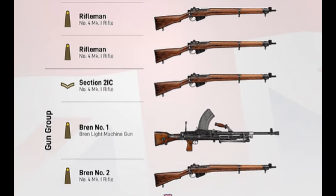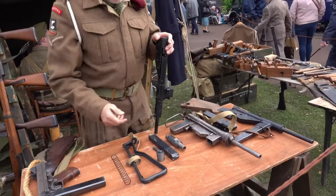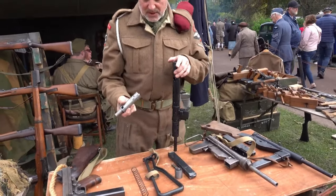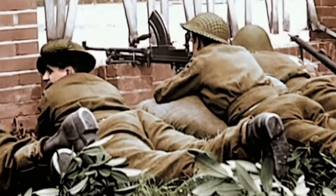After the Section Commander, you had the Assistant Section Commander, or the 2IC. He held the rank of Lance Corporal, which was signified by a single chevron. He was armed with a standard Lee-Enfield rifle, and his role was to assist the Commander in the running of the Section. When attacking, it was common for the 2IC to take responsibility of the positioning and command of the Section's Bren gun.